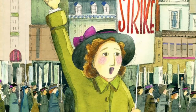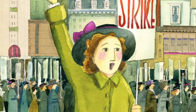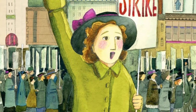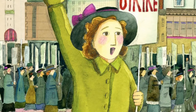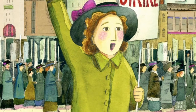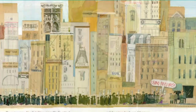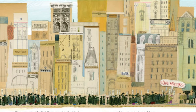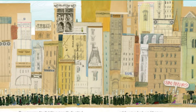Markle includes additional information about the garment industry and an excellent bibliography with primary sources. Sweet's illustrations using gouache, watercolor, and mixed media tell the story beautifully. Her use of fabric, string, and stitching evokes the work of Clara and garment makers throughout history.